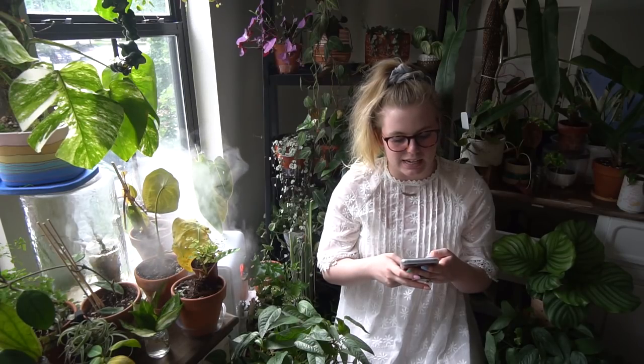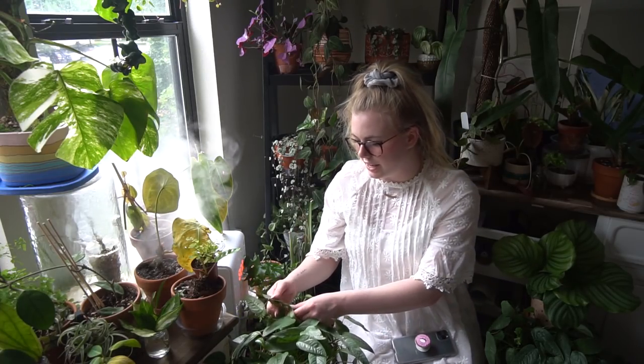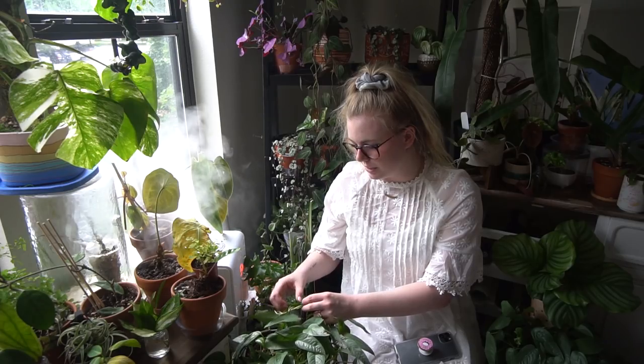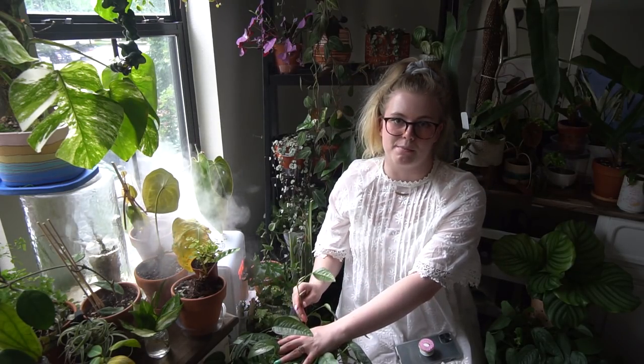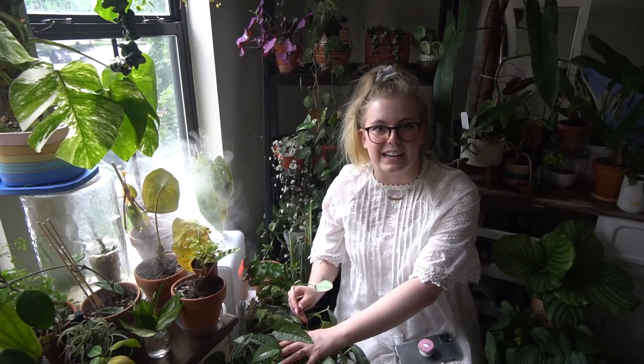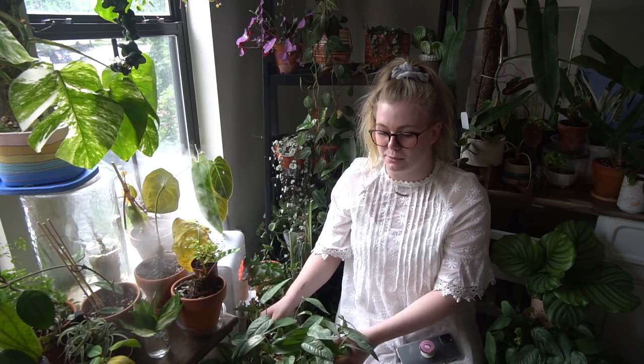The next houseplant on my list is the Epipremnum Panatum Albo Variegata. I have a bone to pick with this plant. This here is Epipremnum Panatum Cebu Blue — imagine you just had one stem of this plant. That's your whole plant, and then it's variegated. That's how people sell it. They don't sell them in buckets like they sell Cebu Blue. You get one stem.